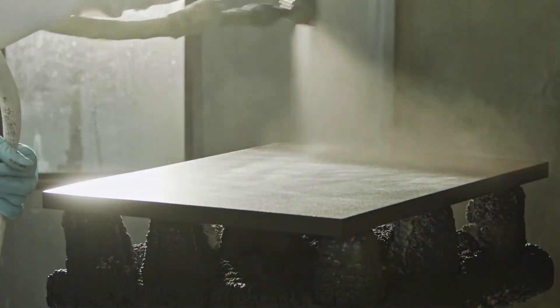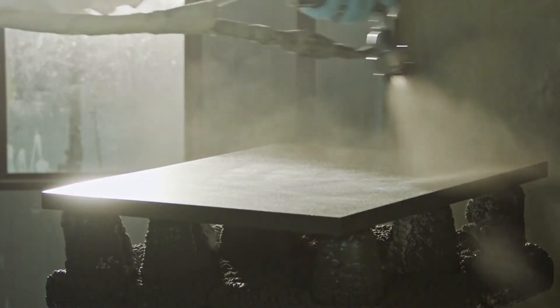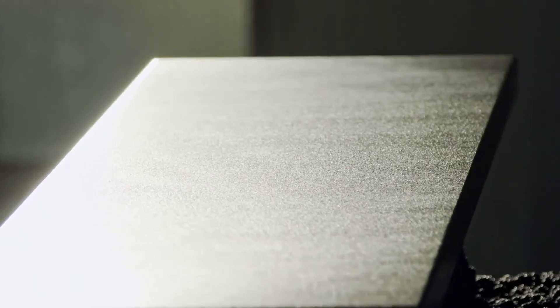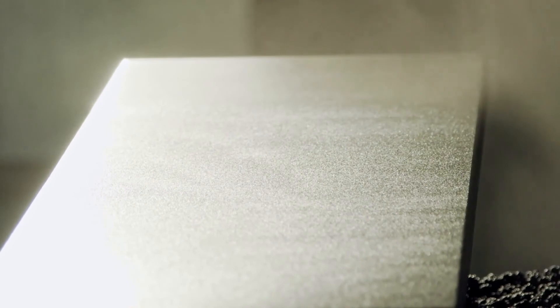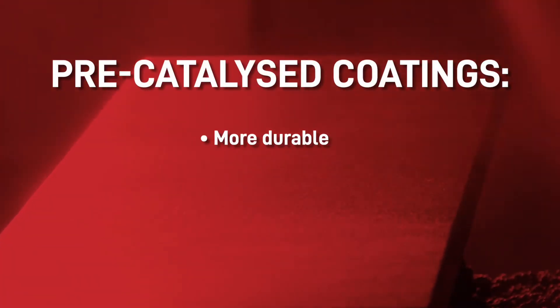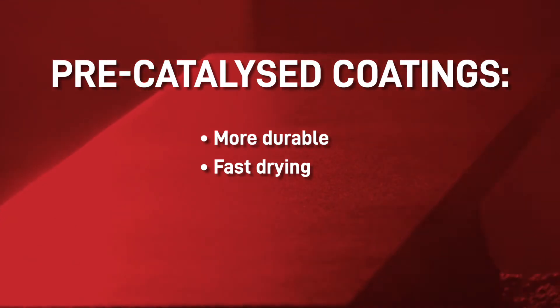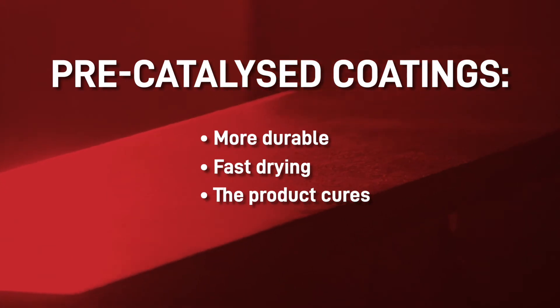So why should you use it? Nitrocellulose wood finishes were popular for a long time because of their quick drying time, but because they don't go through the curing process they can dissolve when exposed to solvents. Pre-catalyzed coatings are more durable.